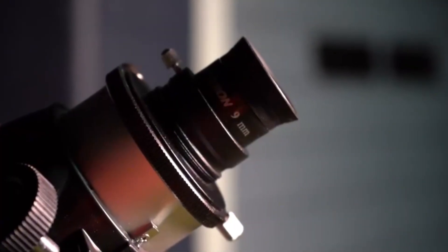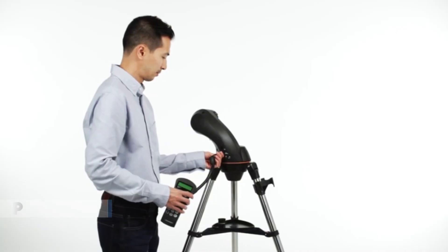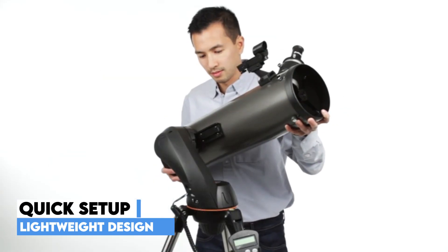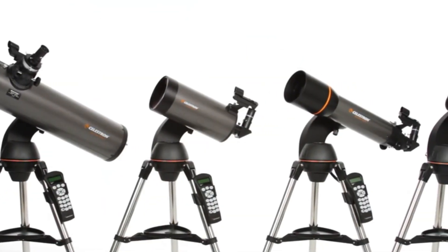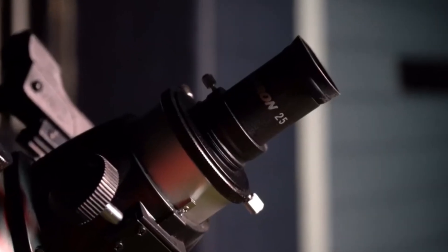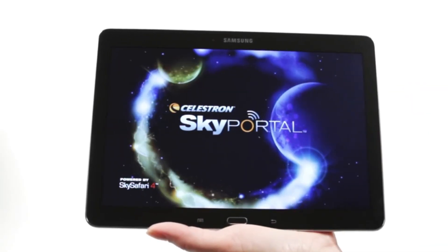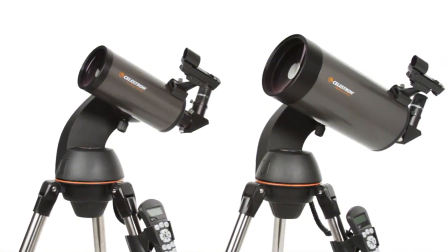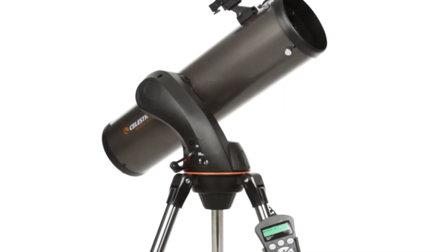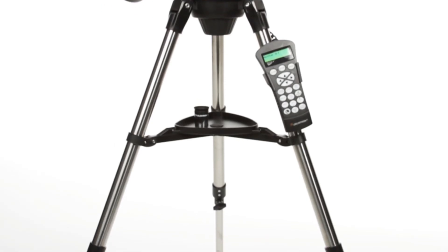Portability is another major win. Whether you're heading to a dark sky retreat or stargazing from your backyard, the Nexstar 130SLT sets up quickly thanks to its lightweight build and easy assembly. It's perfect for adults, kids, or families exploring astronomy together. As an added bonus, Celestron includes free Starry Night astronomy software, turning your computer into a virtual planetarium. You can plan your observing sessions, identify objects in real time, and learn more about what you're seeing. A fantastic blend of technology and performance, this telescope makes the cosmos accessible to everyone.